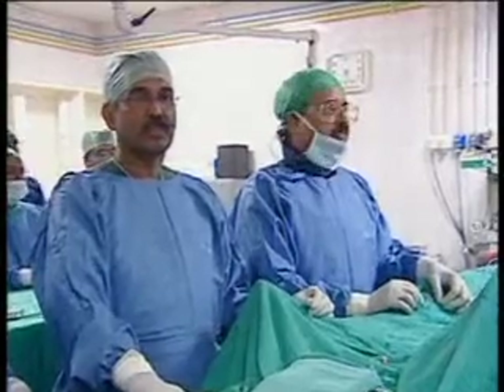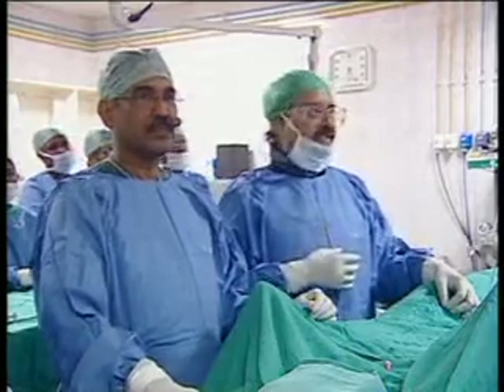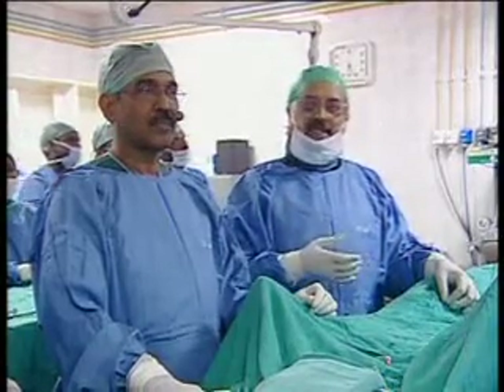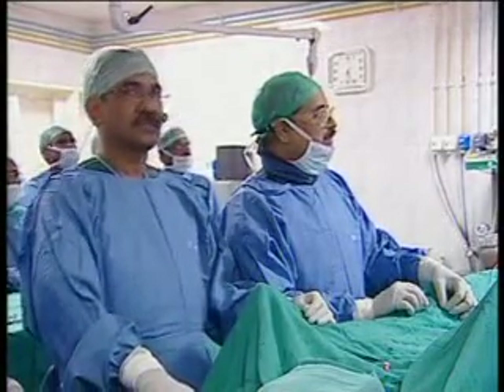The Capella stent is available in 2.5, 2.75, and 3.25 sizes. The lengths are 8 and 14 mm. Can you show the product? The major advantage of this stent is it flips at the ostium and covers the ostium totally.